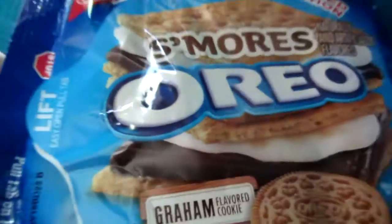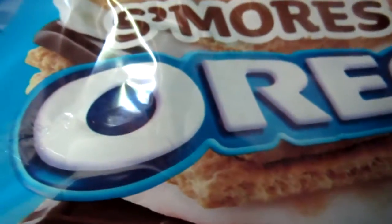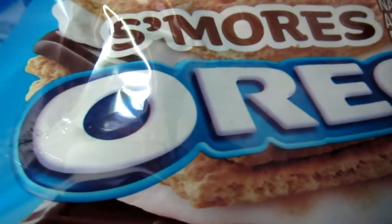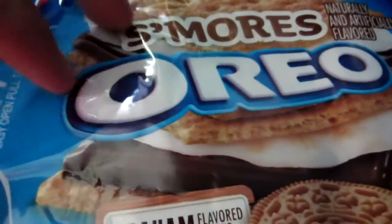You look at the term 'S'mores Oreo' and you just gotta think Nabisco missed a golden opportunity here. I mean, this thing should have been called 'S'more Oreos' or 'S'moreos.' How often as a marketer do you get the ability to rhyme the word Oreos with anything? I think that's a once-in-a-lifetime opportunity the company here just clearly missed.